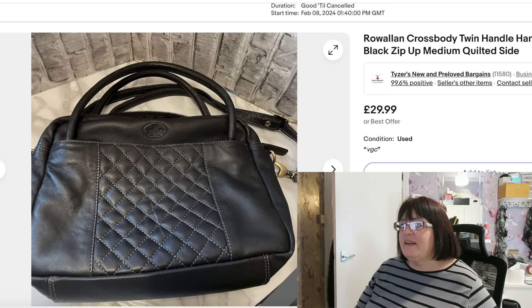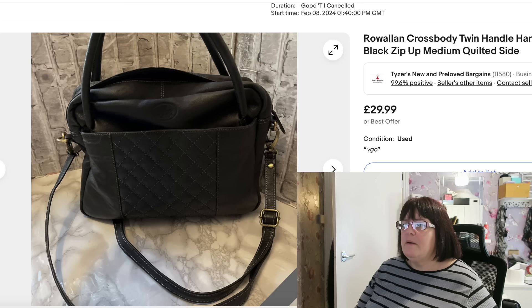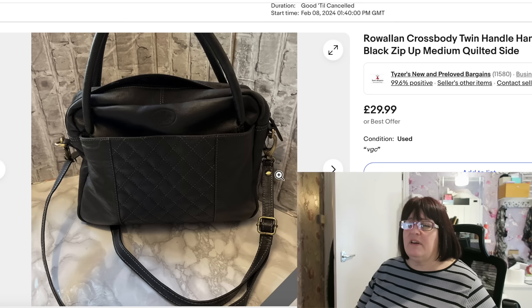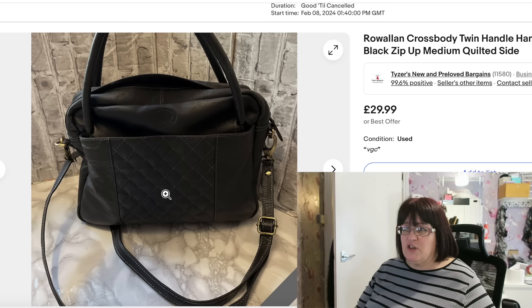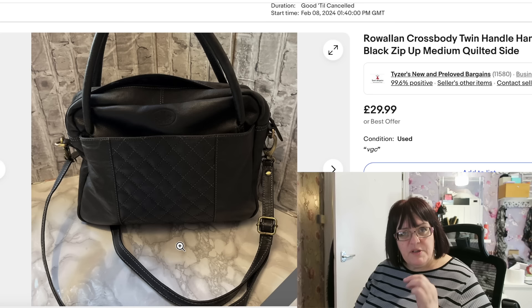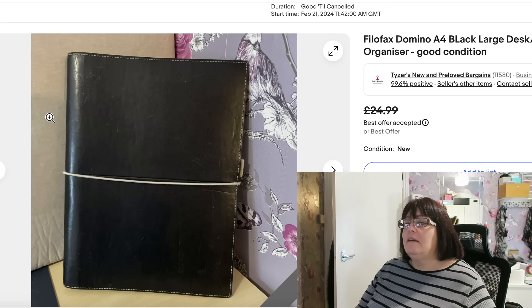This is a bag that I bought for myself — used it for a few weeks, decided I couldn't really get on with it. It is a Rowan leather bag. Rowan is quite a nice brand to look out for; I'd say they're bags for ladies of a certain age, not a young person's trendy handbag, but really, really good quality — Scottish leather, handmade. I decided it wasn't quite the right shape for me and sold it. Listed it and it sold quite quickly for £29.99 plus postage. I bought it in a charity shop; I think I paid £4.99, maybe £7.99 — definitely not more than about £8.